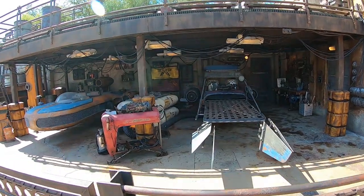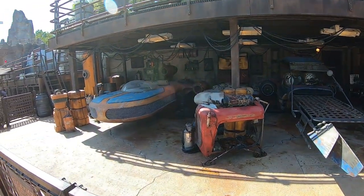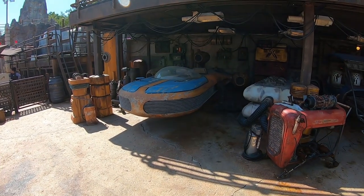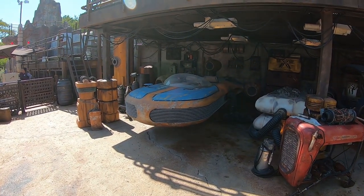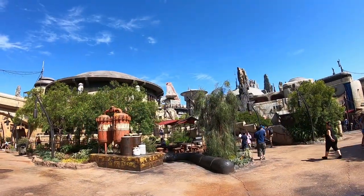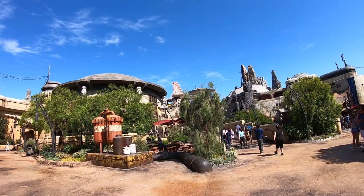Look at these speeders. You can reach out and touch them. Look at the front of that thing — it's all pelted from the stones and rocks. Look at the spaceship up on top there. That is so awesome.